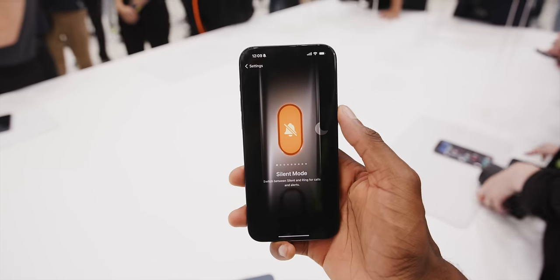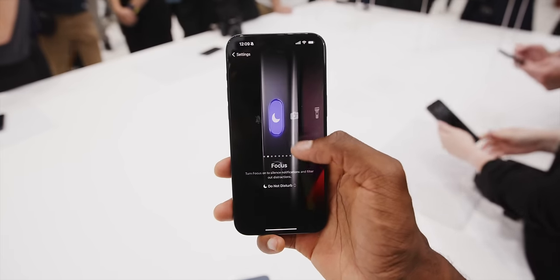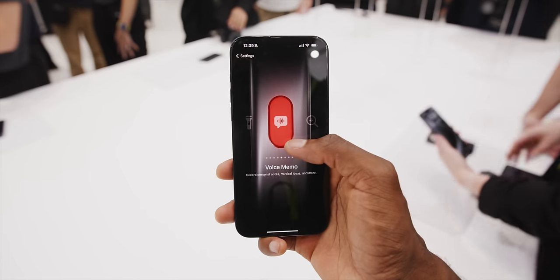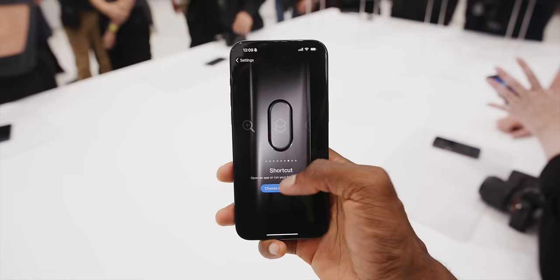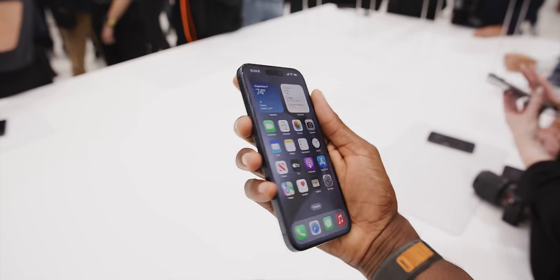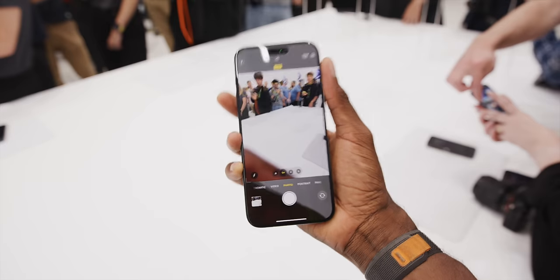There's way more here than I expected. You can keep the mute switch function, or have it switch you in and out of a Focus mode like Do Not Disturb. You could also auto-launch the camera and pick which camera mode it opens, turn on the flashlight, open voice memos, toggle the magnifier, or trigger a Siri Shortcut — which can technically do almost anything, including launching any app on your phone. So you can theoretically map this button to open your calendar app, your to-do list, whatever you want.